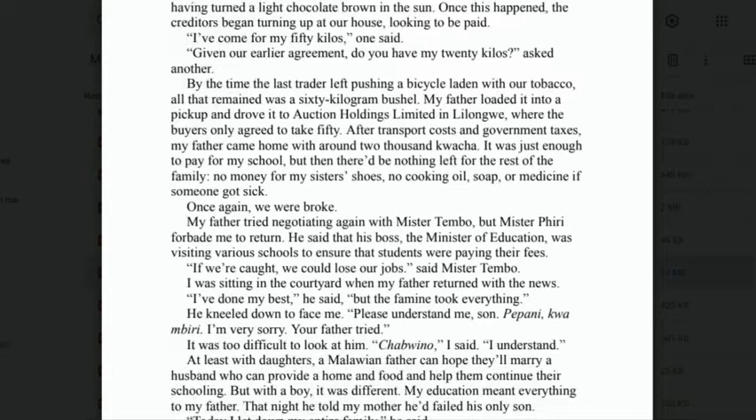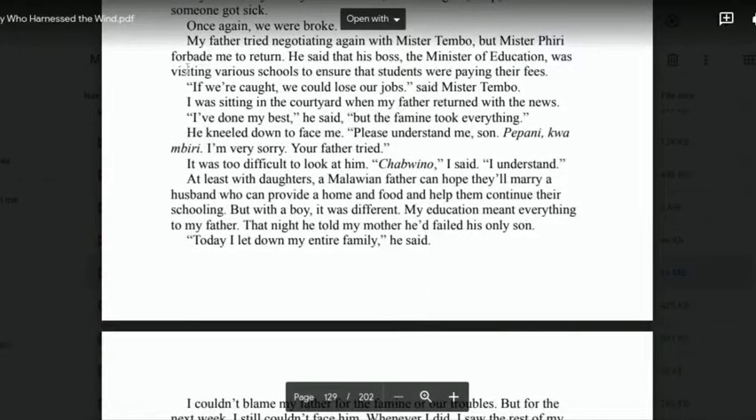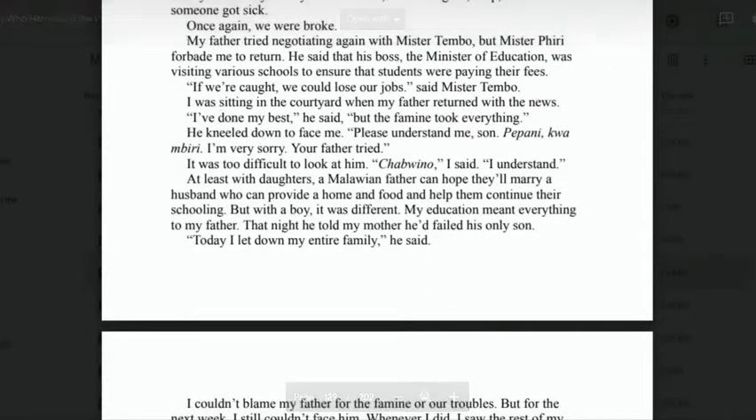'My father tried negotiating again with Mr. Tembo, but Mr. Peary forbade me from returning. He said that his boss, the Minister of Education, was visiting various schools to ensure students were paying their fees. "If we're caught, we could lose our jobs," said Mr. Tembo. I was sitting in the courtyard when my father returned with the news. "I've done my best," he said, "but the famine took everything." He kneeled down to face me. "Please understand me, son. Pepena kwamribi — I'm very sorry your father tried." "Chabuino," I said, "I understand."'